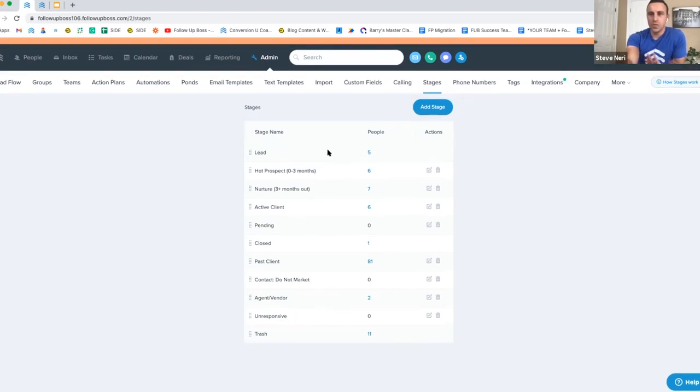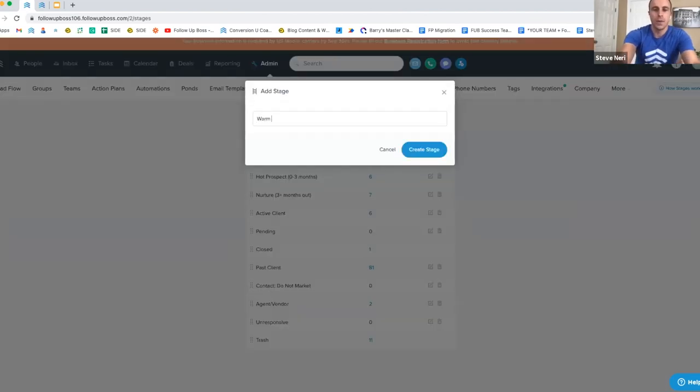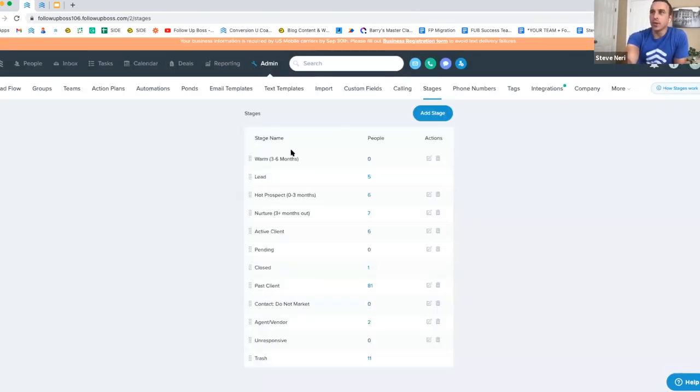Keep it super simple, especially starting out — you can always edit and tweak stages later. When you add new stages they jump to the top of the list, but you can reorder them by clicking and dragging. Best practice is to keep this as simple as possible out of the box, making it easy for yourself and your agents to know what you're doing.